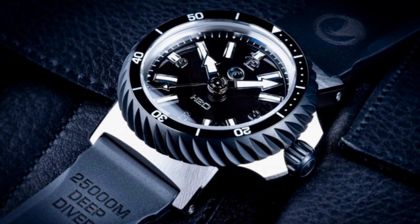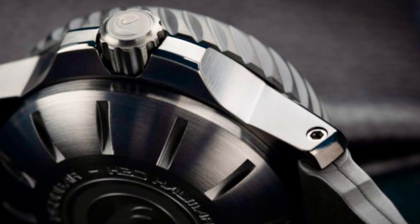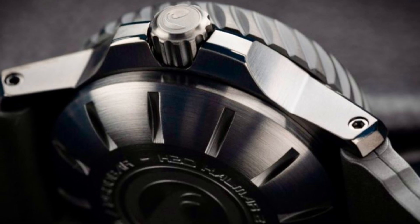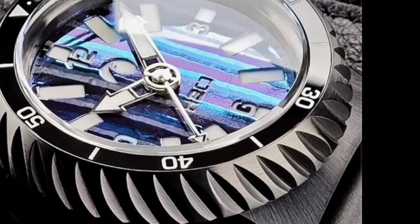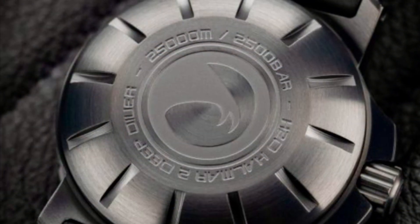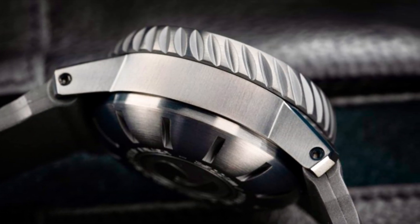The case shape was specifically designed to withstand extreme pressures. It has compact downward-facing lugs that do not extend too far from the case. The crown guards have the perfect blend of angles and thickness to withstand high pressure and to protect the crown. The screw-down crown is large and is 4 times sealed. The turbine-style bezel is thick and solid, protecting the 8.25mm sapphire crystal. The case back has the right amount of thickness and seals to withstand extreme pressures. The watch uses lug screws instead of the traditional thin pins typically seen on watches.